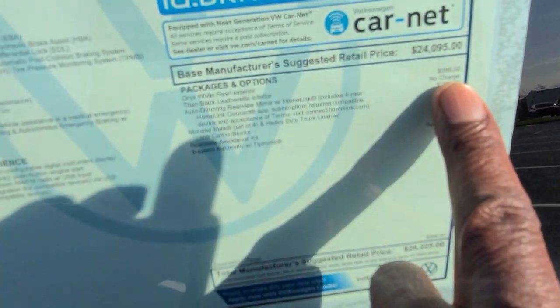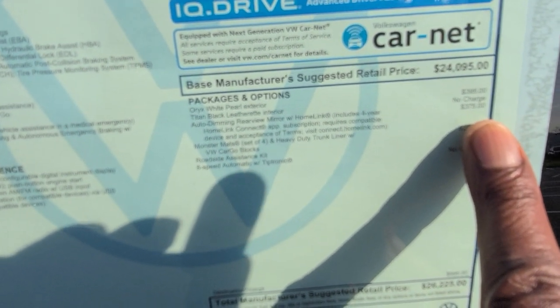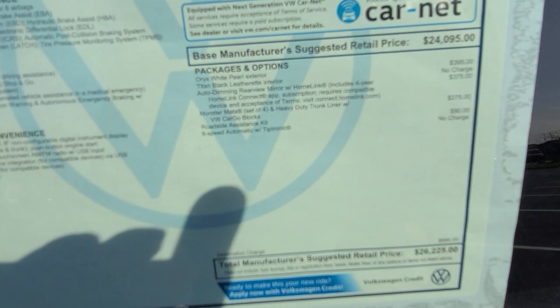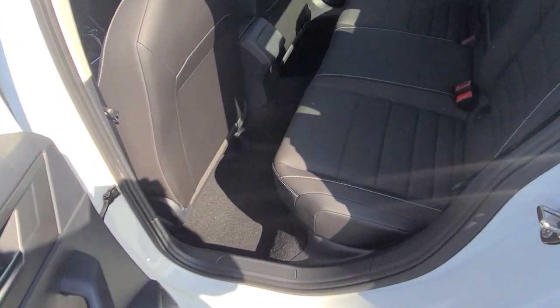This one comes in at $26,225. Extras include $395 for Oryx white pearl paint, $375 for the auto-dimming HomeLink mirror with four-year subscription, $275 for monster mats, and $90 for the roadside assistance kit — bringing it to $26,225.